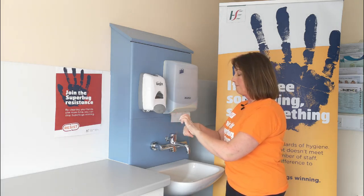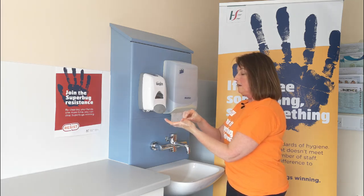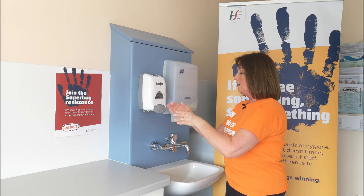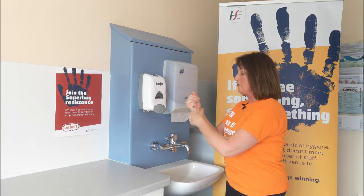Thumbs, the tips of the fingers on the palm of the opposite hand, and the wrists five times also.